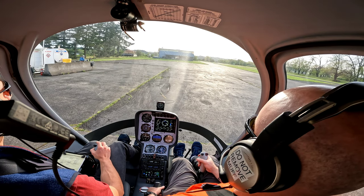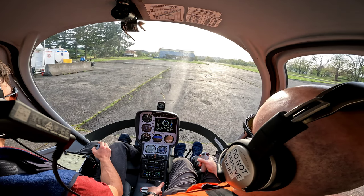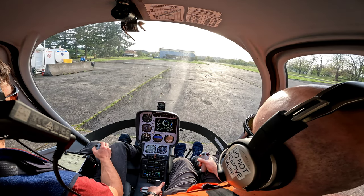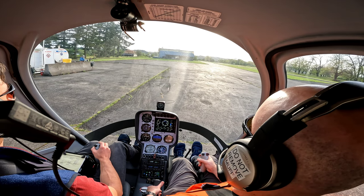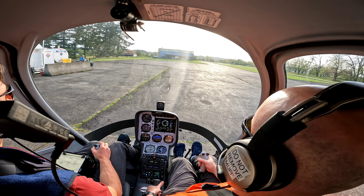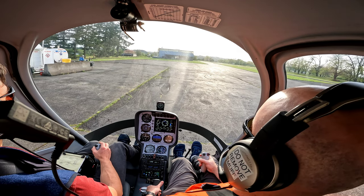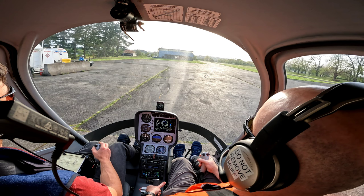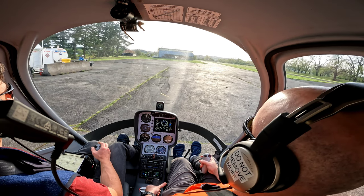Stay calm and relax, visualize that pickup as you want it to go. Light around the skids. Good, there you go, that was good.